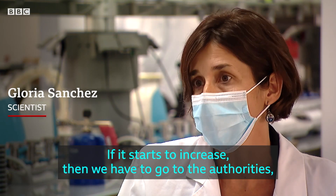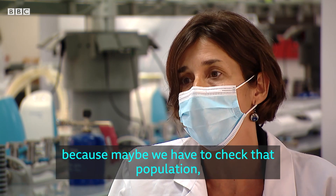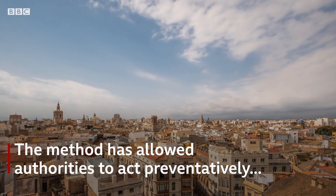If it starts to increase, then we have to go to the authorities and say, OK, let's have a look at that, because maybe we have to check that population or that section of the city — for instance, here in Valencia.